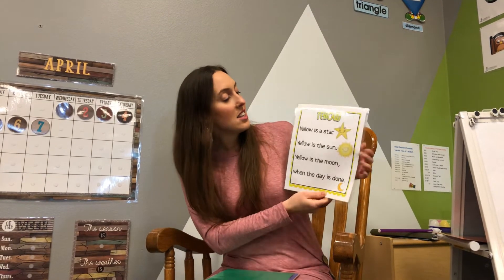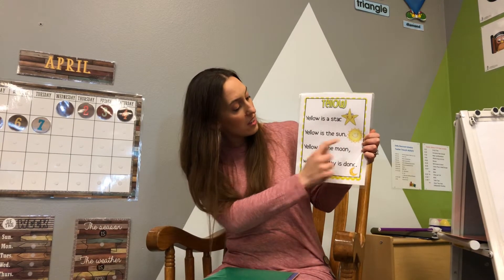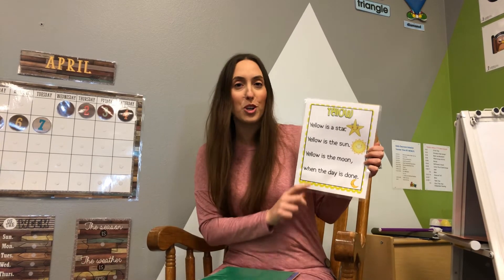Now we have yellow. Yellow is a star. Yellow is the sun. Yellow is the moon when the day is done. Do you remember what shape the moon is? Can you tell from this picture? That's a crescent moon. Good job!